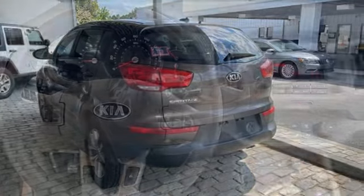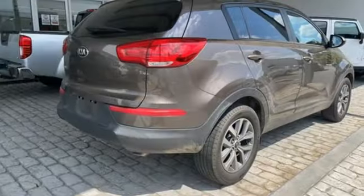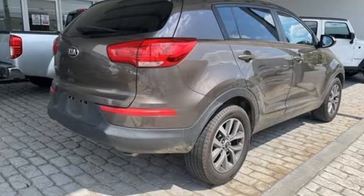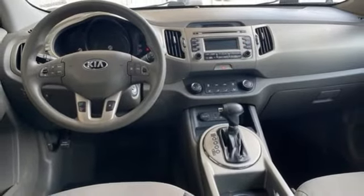Automatic transmission, Manual Tilting Steering Column, Bluetooth Wireless Audio Streaming, Manual Telescoping Steering Column, External Memory Control, Aluminum Wheels, and Smart Key.